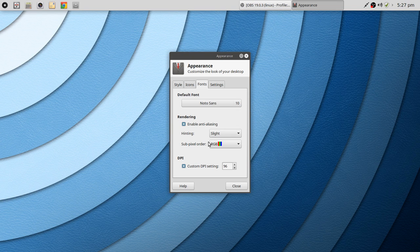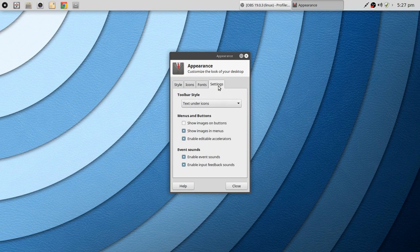You can adjust your fonts, and by default hinting is already on with 'Slight' and sub-pixel order is set to RGB — typically the way I set it up myself. Having that already done for you is nice, and the fonts are really, really sharp here. Under Settings you can change toolbar style, menu and button options, and event sounds — you can turn that on or off. People often wonder where that is: it's under Appearance, even though you'd think it would be under sound settings.